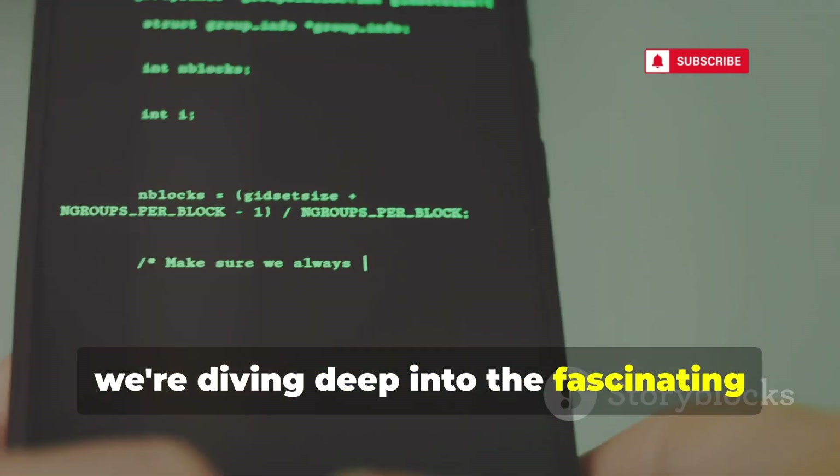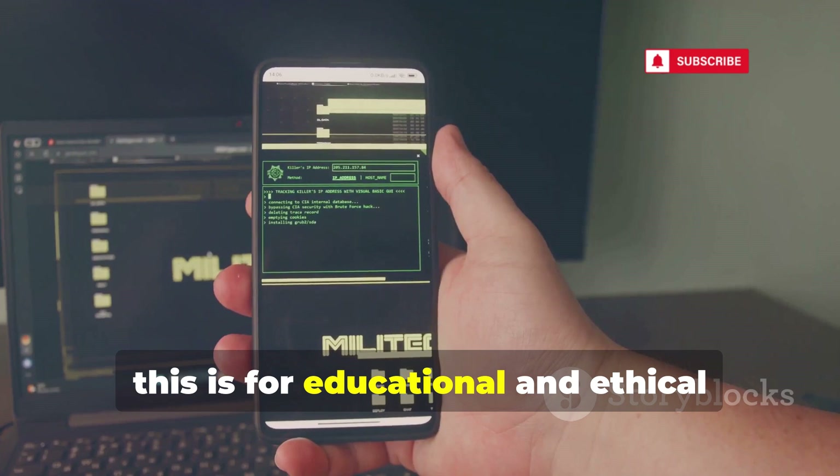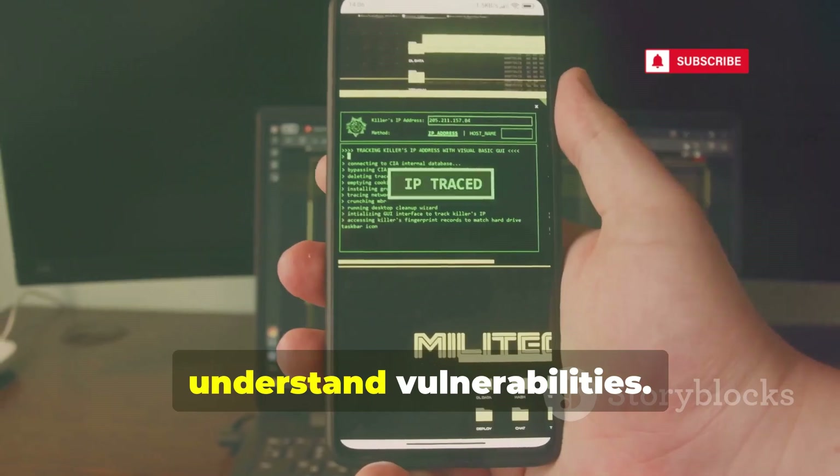Today we're diving deep into the fascinating world of android hacking tools. Remember, this is for educational and ethical purposes only. Our goal is to empower you with knowledge that can be used to protect systems and understand vulnerabilities.